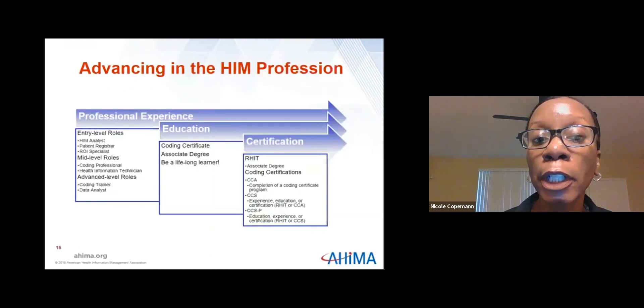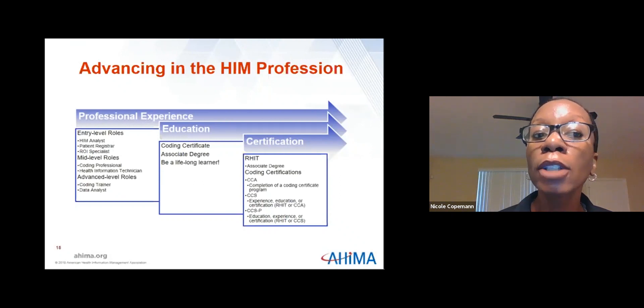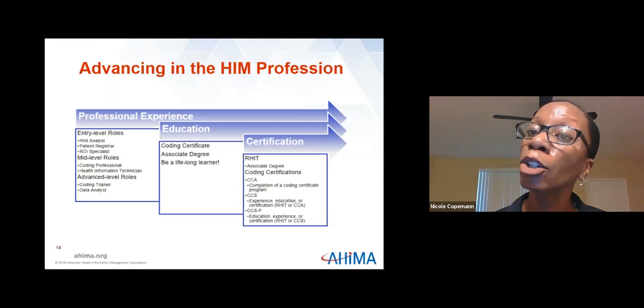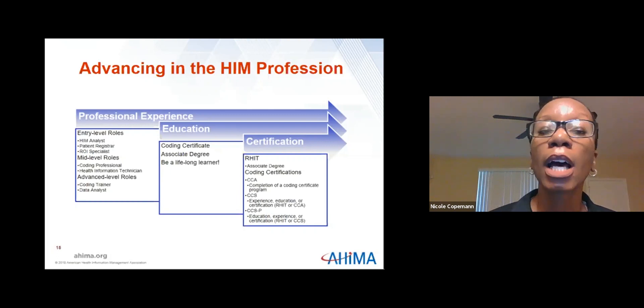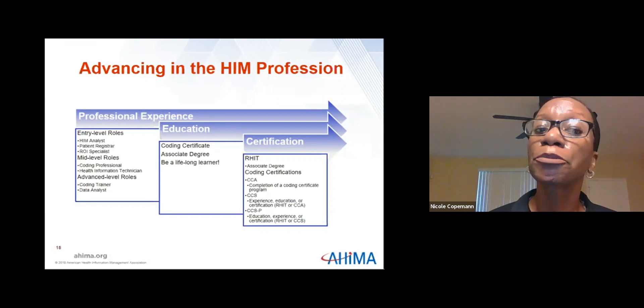We'll focus on professional experience, education, and certification for advancing in HIM. With professional experience, you start at entry-level roles — getting your foot in the door as a patient registrar or HIM analyst — then move into mid-level roles such as coding professional or health information technician, and eventually advance to roles like coding trainer, management, supervisory positions, or data analyst. While climbing those professional levels, you also want to pursue your coding certificate, your associate degree, and most importantly, be a lifelong learner. This is a profession where things are constantly changing, so it's important to stay up-to-date on the latest trends and issues in the HIM industry.